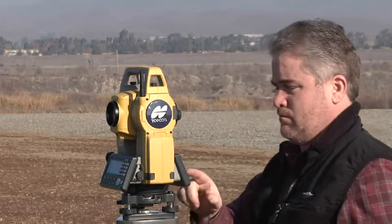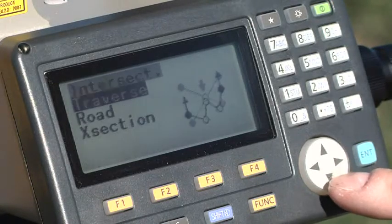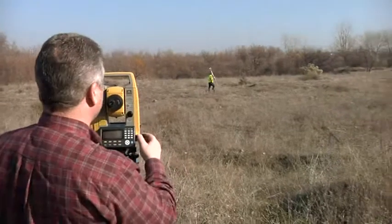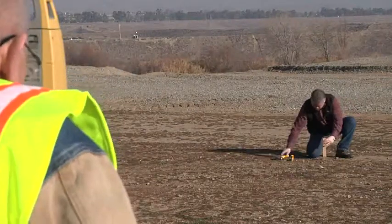The onboard software and icon-based navigation makes every operation a breeze, providing advanced measurement and calculation functionality without an external data collector. The new ES from Topcon — designed for productivity with new and powerful technology in a sleek design that's easy to use. Try it today. You'll be glad you did.